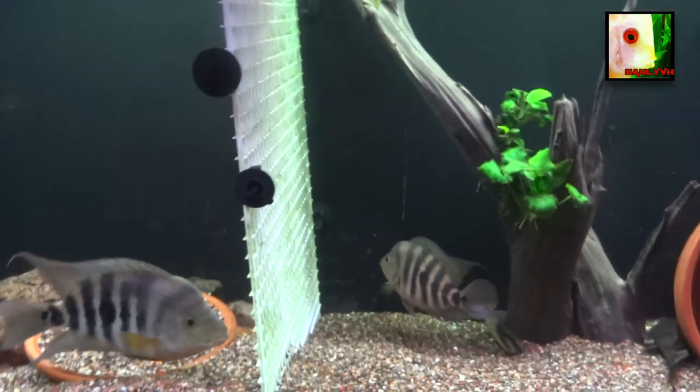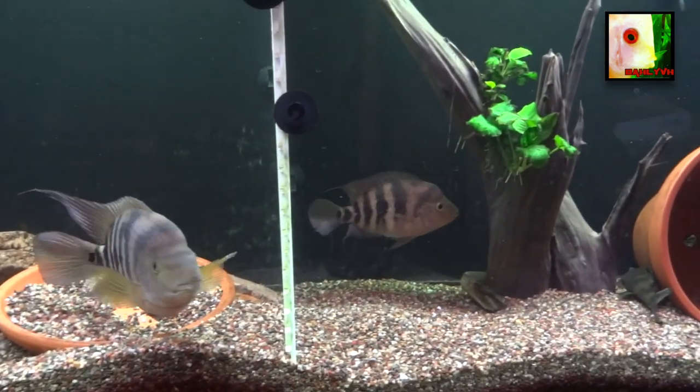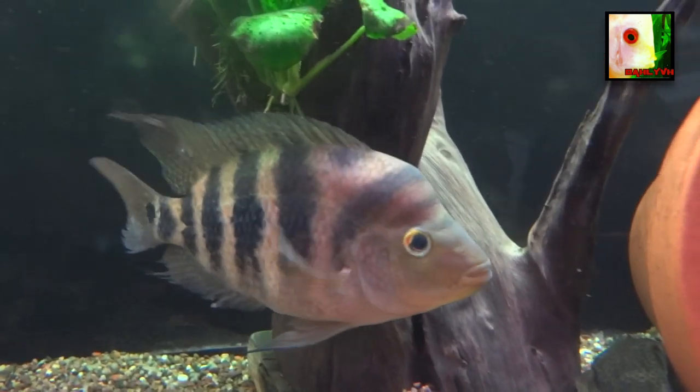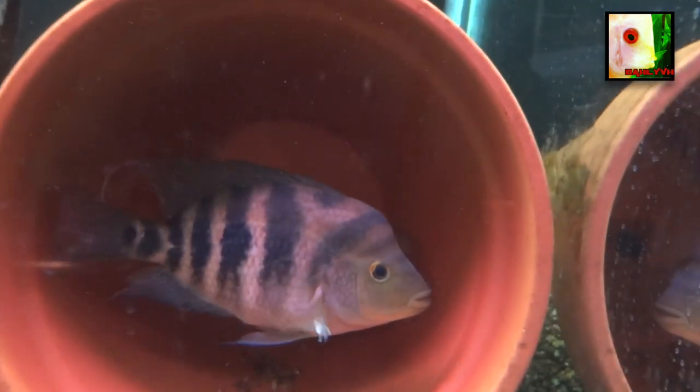Since I've divided them, they haven't been really at the divider flirting with each other or anything like that. I gave her the side with the flower pot. She's eating just fine — letting her heal up — and then I'll pull the divider and see how things go.